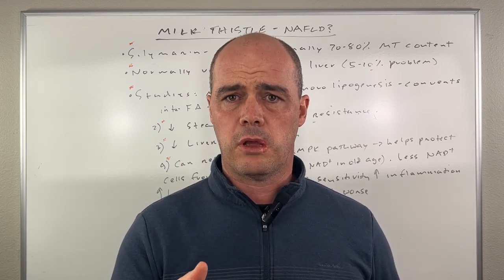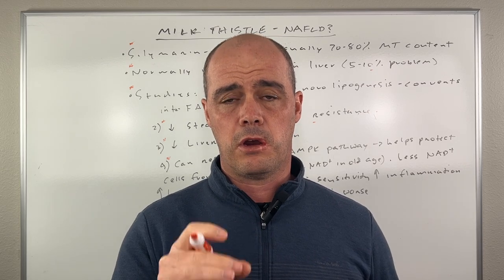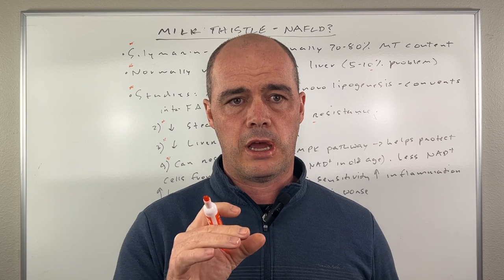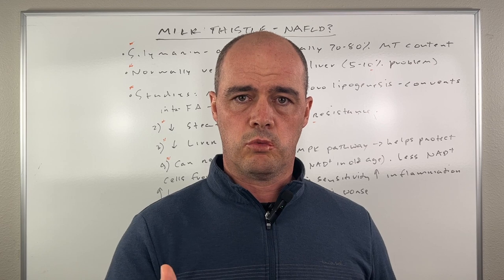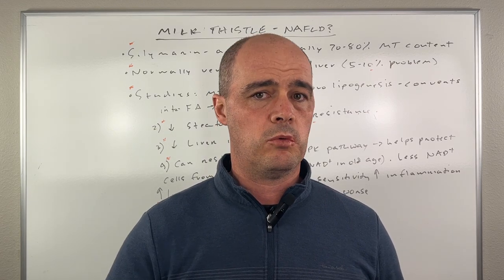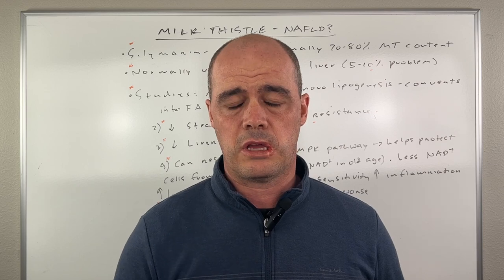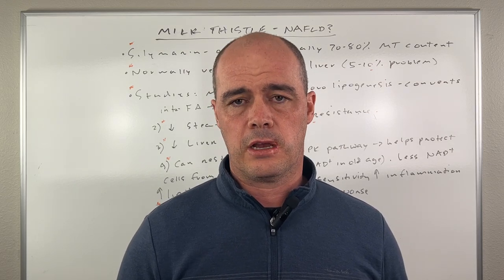Let me know, guys — have you tried milk thistle? Let me know in the comments. It's really helpful for me and for people that watch the video. I really like to get your feedback on people who have done this in the real world and their experience with it, as far as helping with the liver, side effects, those sorts of things. Hope the video was helpful, guys. I'll see you in the next one. Thank you.